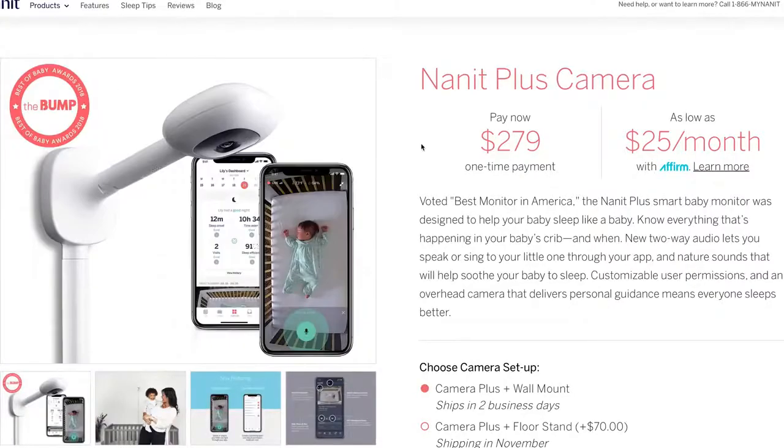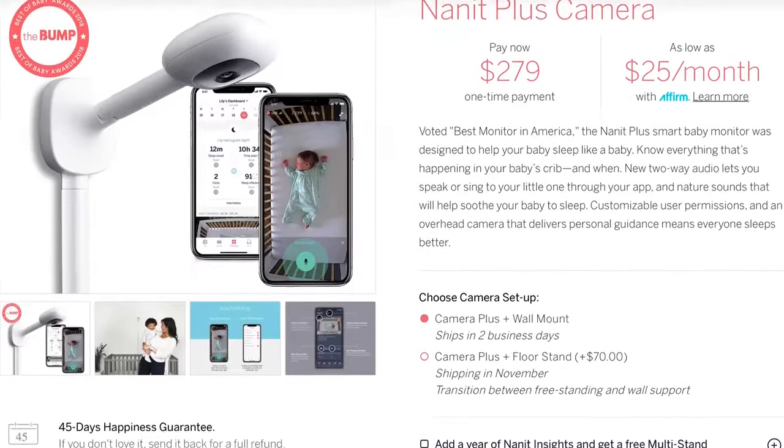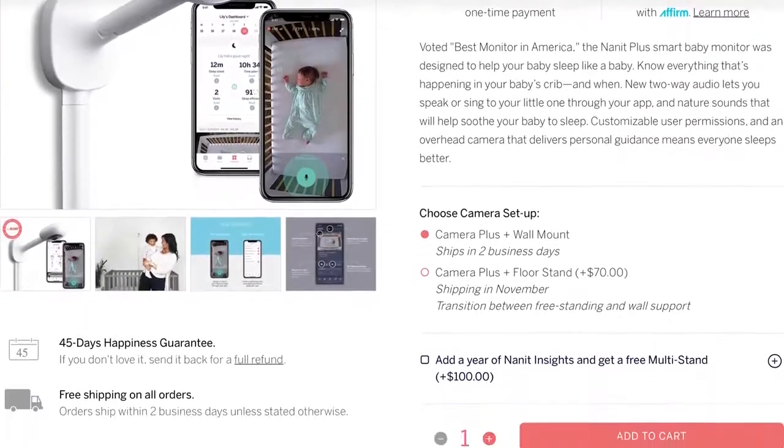The big thing to note about the NanoPlus is the price. It comes with the multi-stand and the wall mount, and if you get the Insights Package, you're looking at around $380 for the entire package.